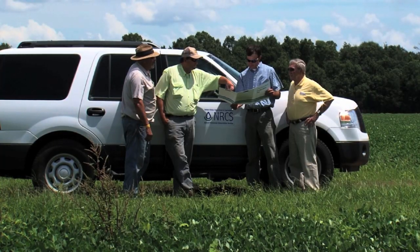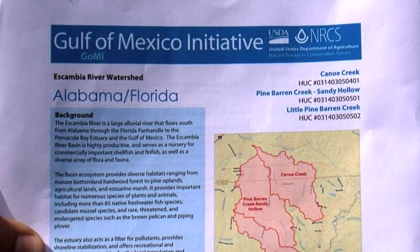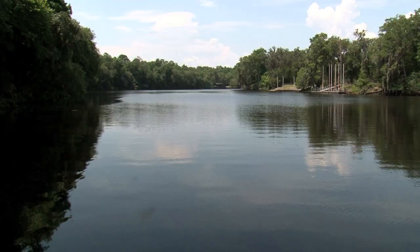Landowners, NRCS, and its partners say these land and water conservation practices are designed to improve the Gulf of Mexico's water quality over time. The programs we're doing now may not show up for another 15 or 20 years, but it's definitely trending in the right direction on the nutrient levels in the watersheds around here.